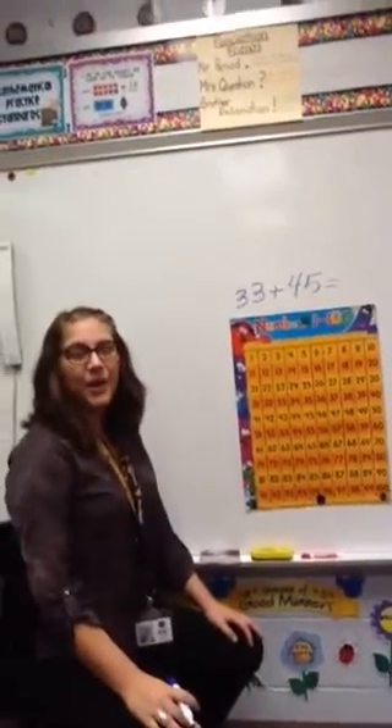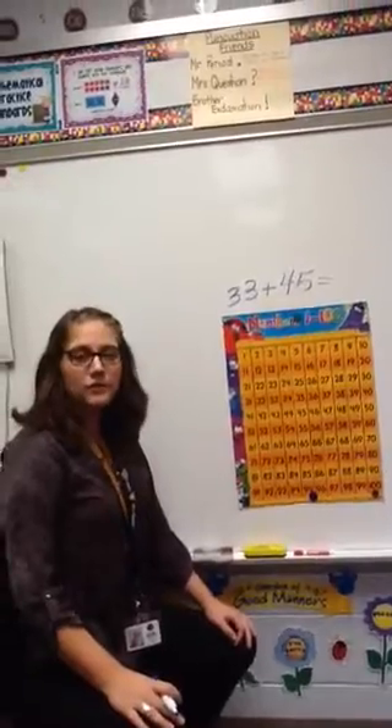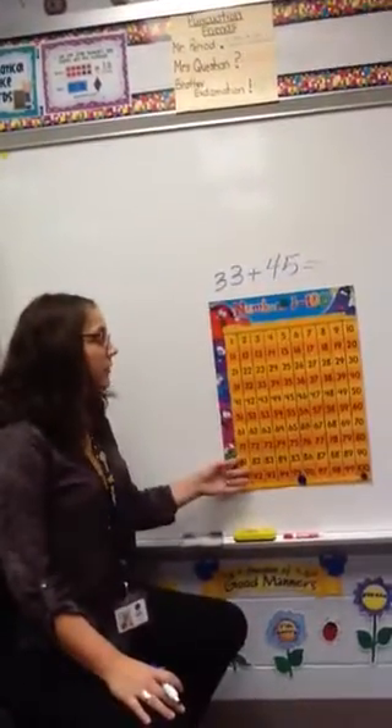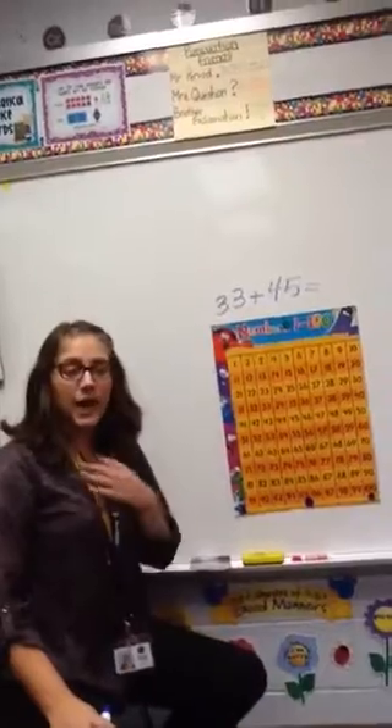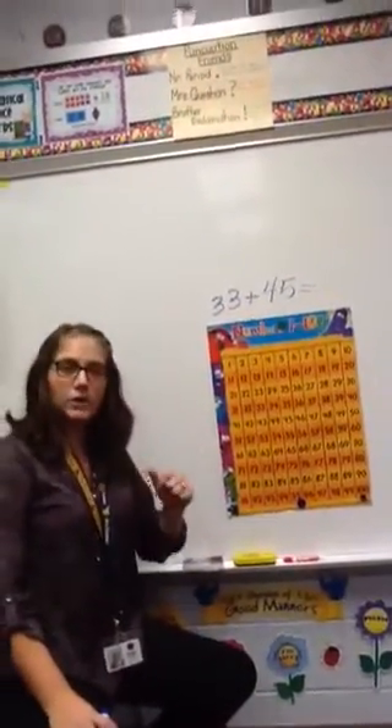Okay, hi. Today we're going to show you a strategy for how to count on our number grid. It's a little different than the strategies that I used going to school, and I'm sure some of the parents have used. So just watch and listen.